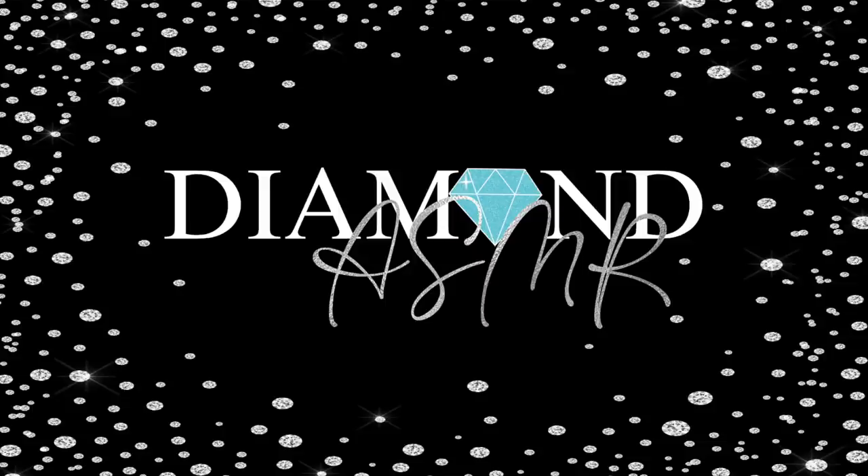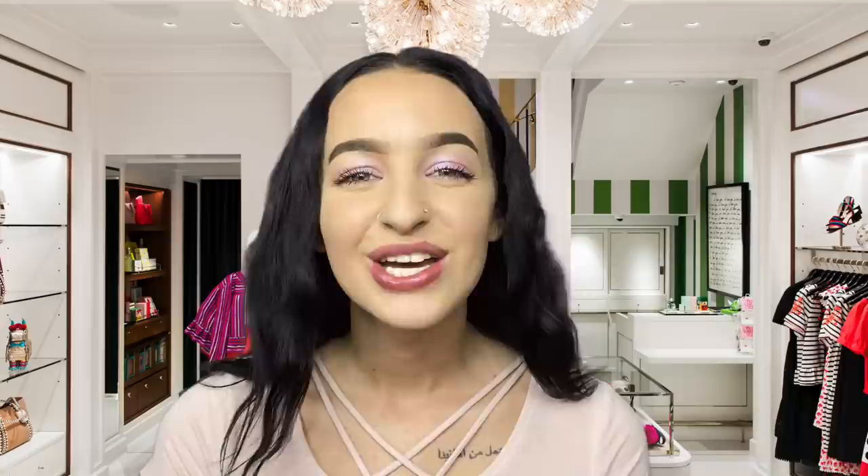Hi, hello and welcome to Kate Spade. It is very nice to see you today. How are you? Good. What brings you in? Do you have a specific bag in mind, or are you browsing? What can I do for you?